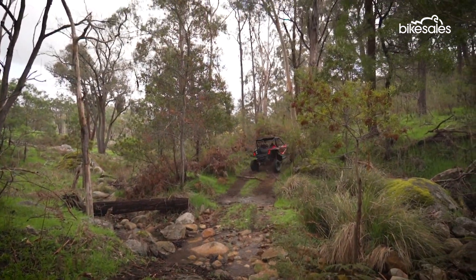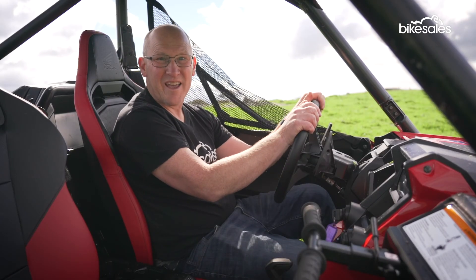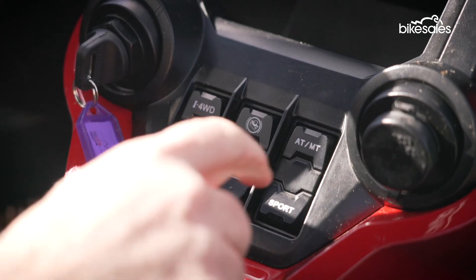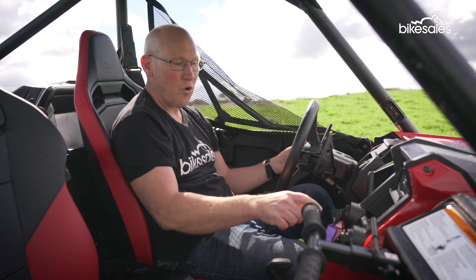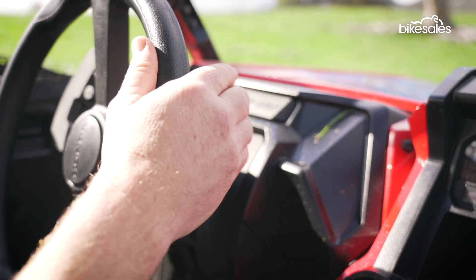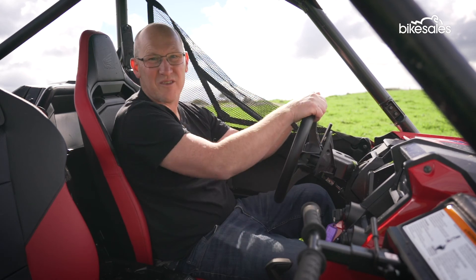Honda's brought its dual-clutch technology to the Talon 1000R and it couldn't be simpler to use. With this button on the dash, you select AT if you want to drive it like an automatic, or MT if you want to use these paddles to go up and down through the gears. Brilliant system.